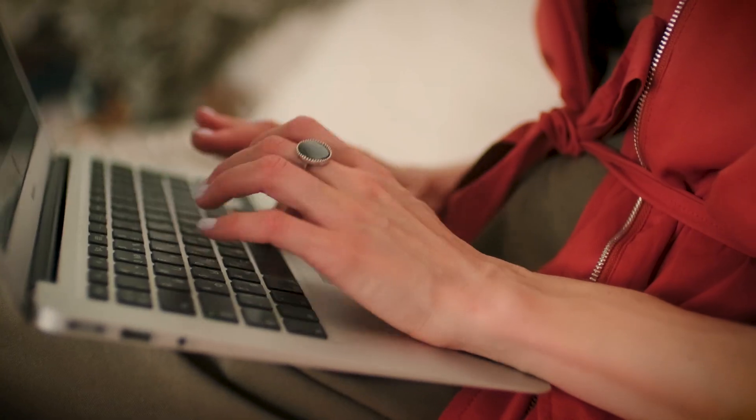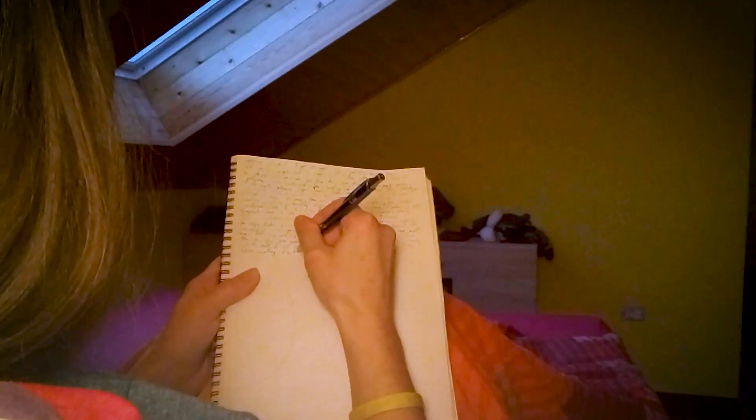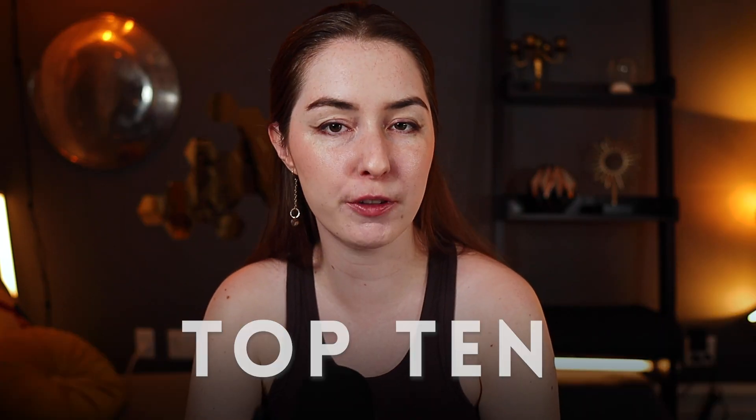AI is my secret weapon for writing better and writing more than I ever could before. In this video, I'm going to show you the top 10 most powerful prompts you can use to uplevel your writing using AI.